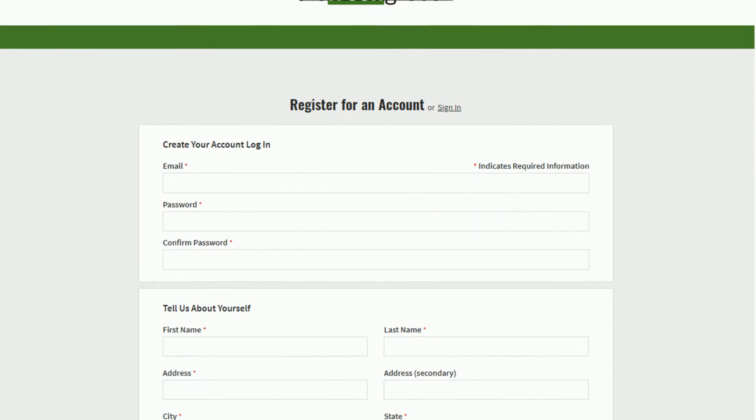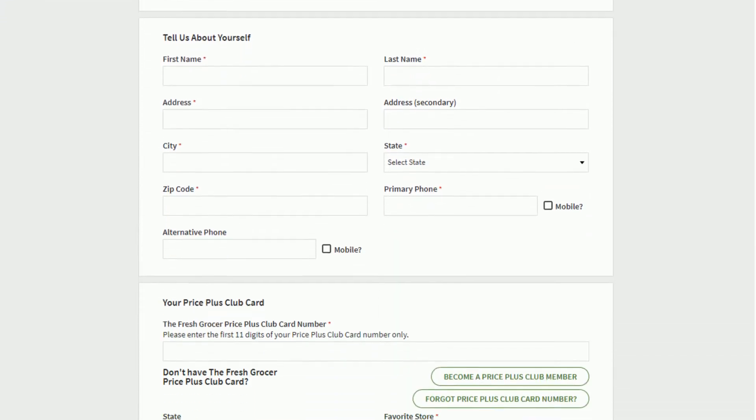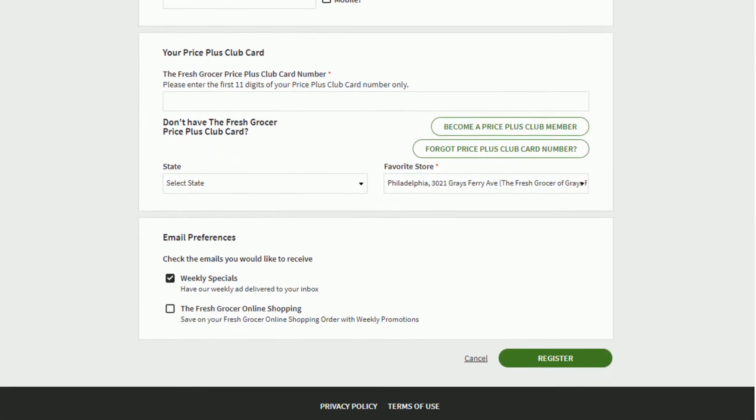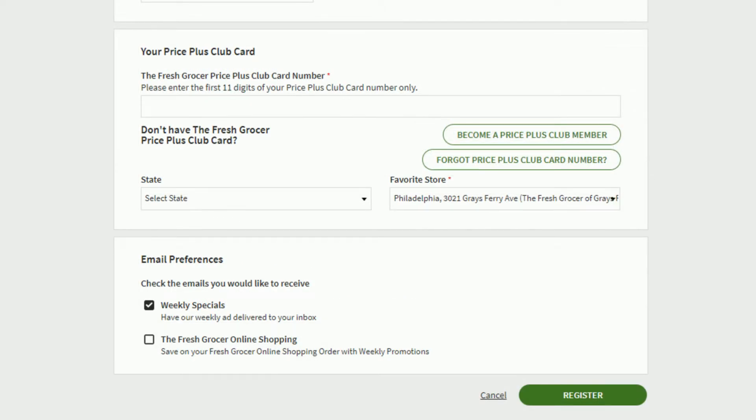You'll then be prompted to fill in some information for your account, such as email, password, name, address, and PricePlus Club Card number. The website will only require the first 11 digits of your PricePlus Club Card, not all 12.